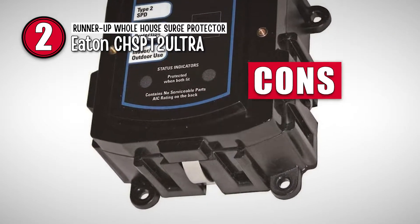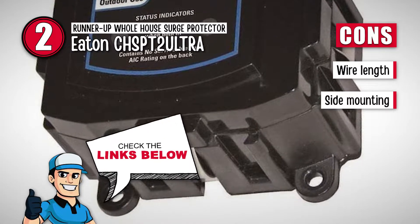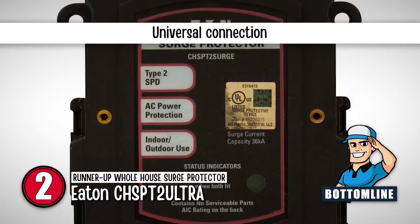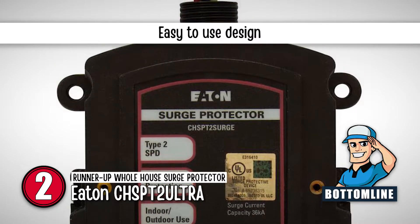However, the wires from the unit are pretty short and probably won't reach the 50-amp breaker you'll need in your circuit panel. And it's not a convenient design for a side mount. The bottom line is: it has universal connection, it has a high-quality plastic casing, and it has an easy-to-use design.